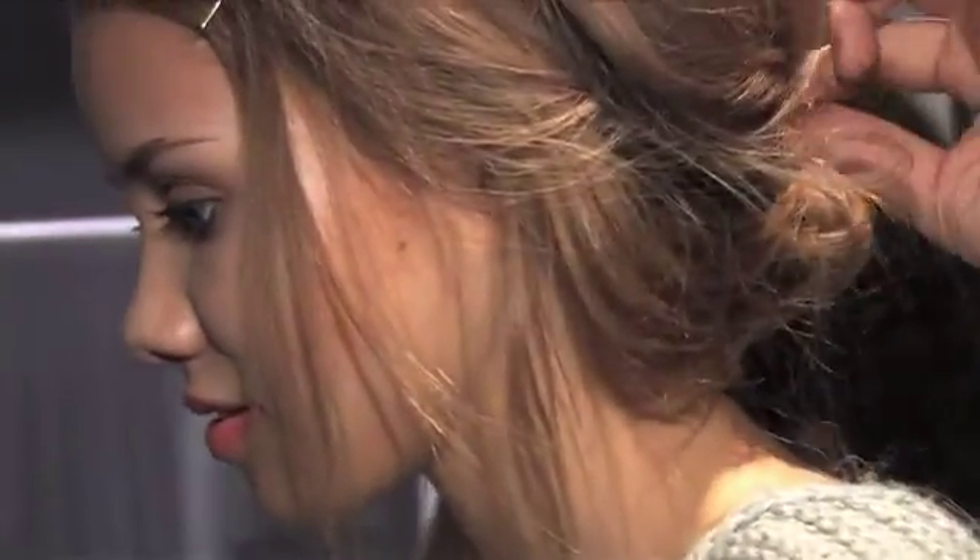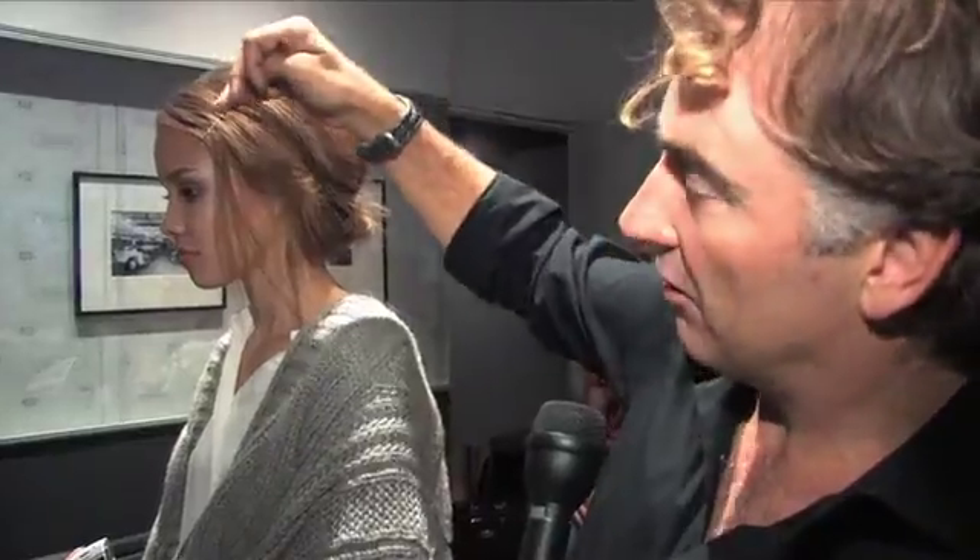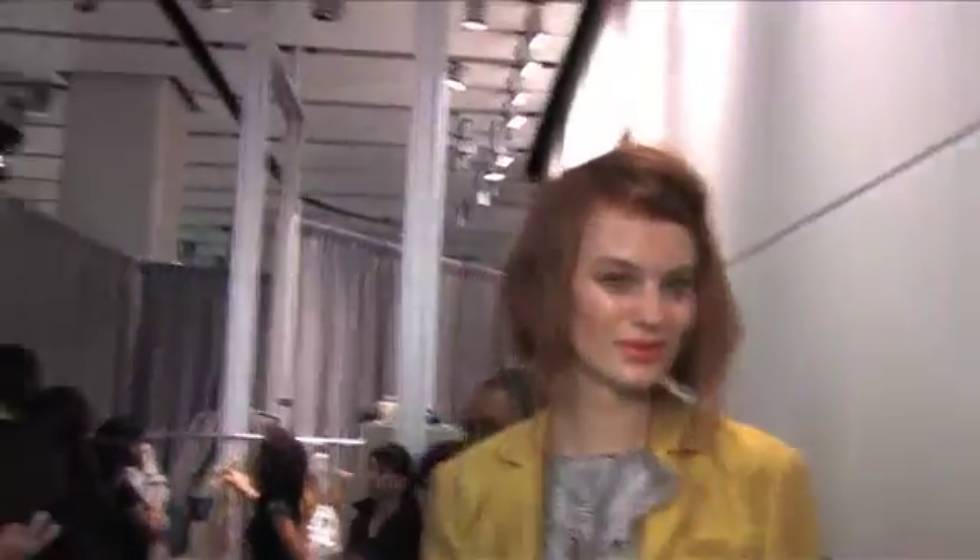It's a faux bob. It's actually really simple to work with and to achieve. You create a ponytail and fold it underneath, then take the top section and lightly pin it over to create that disheveled texture — a pin through the front which gives it that faux bangs, faux bob.